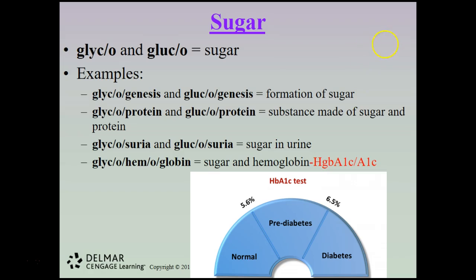There is a graphic showing the normal ranges for the glycohemoglobin test. A normal A1C would be under 5.5%; pre-diabetic would be between 5.6% and 6.5%; and anybody with an A1C over 6.5% would be considered diabetic.